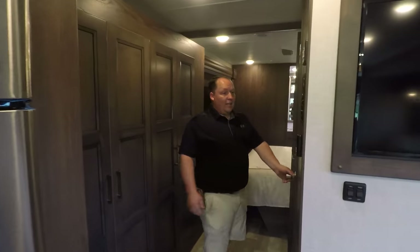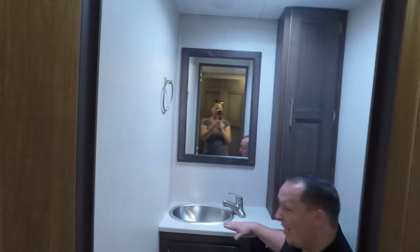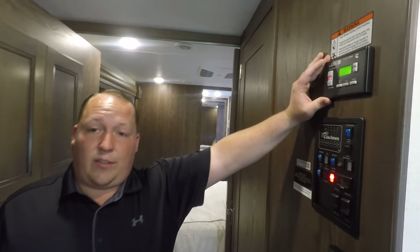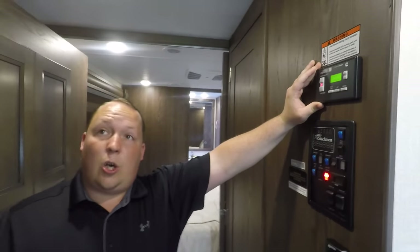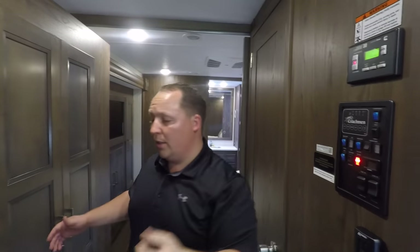The half bathroom has a porcelain toilet with plenty of leg space and a sink. Right here is your auto-gen start, which triggers based off time, temperature, or voltage. Because you have the residential refrigerator, this is a high-end feature on a mid-price coach — it's really nice.